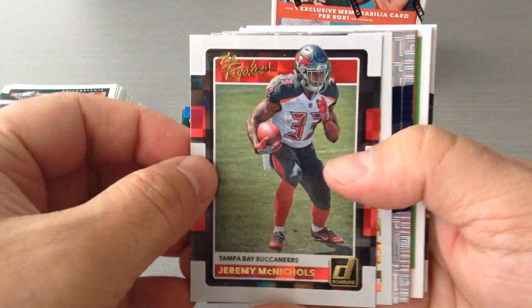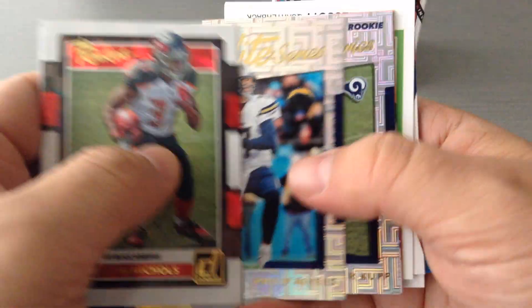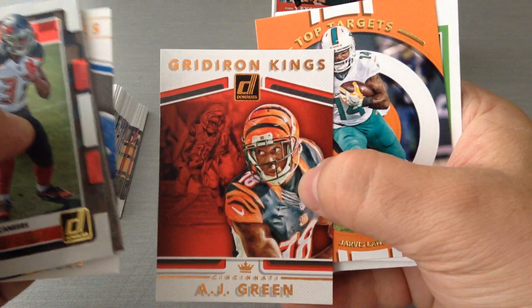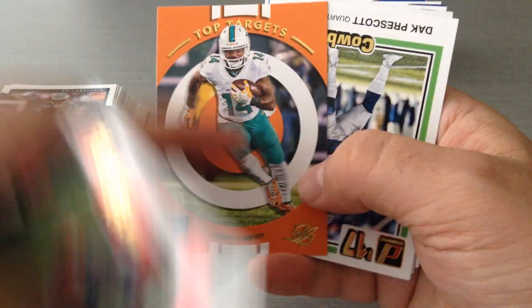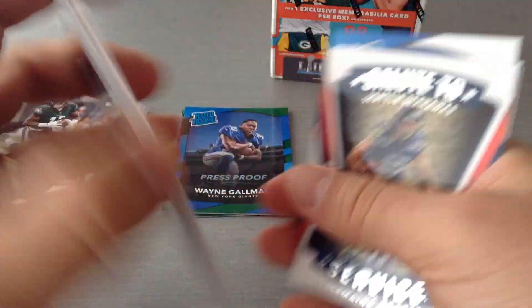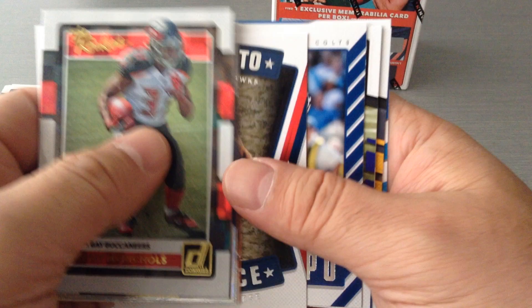Now let's look at the inserts. I really like the hanger packs — they have about 10 inserts in here. Here we go: Jeremy McNichols, Tampa Bay, the rookies. Dominator — Le'Veon Bell. The Elite Series — Phillip Rivers. Elite Series rookies — Cooper Cupp. Nice. Barry Sanders, old time Gridiron Kings. Get another one here — Gridiron Kings, AJ Green. Top Targets — Jarvis Landry, really nice, with the target in there. Then we get the throwback Cowboys Prescott, throwback to 1981 — look at that, nicely done from the marketing team of Donruss. Salute to Service — Jermaine Curse for the Seahawks. Up Tempo — TY.